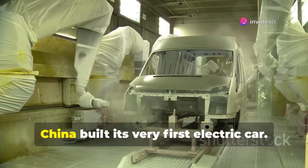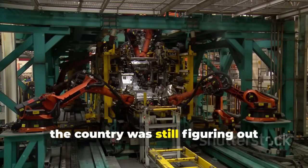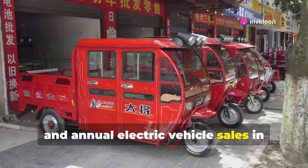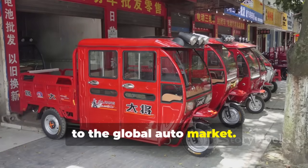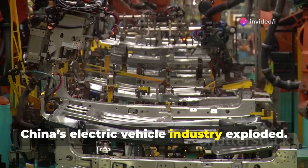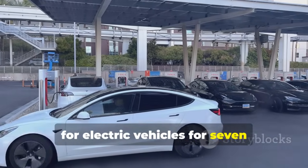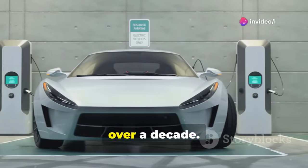In 1995, China built its very first electric car. At the time, few people took it seriously — the country was still figuring out conventional fuel vehicles, and electric cars seemed like a futuristic dream. Fast forward to 2008, and annual electric vehicle sales in China were barely 2,400 units. But over the next 15 years, China's electric vehicle industry exploded. By 2023, annual EV sales exceeded 7 million, making China the world's largest market for electric vehicles for seven consecutive years — a 3,000-fold increase in just over a decade.